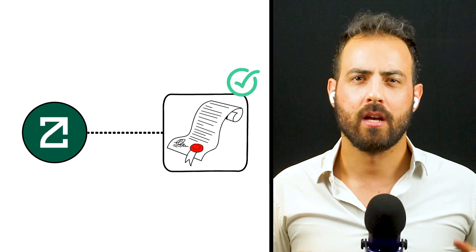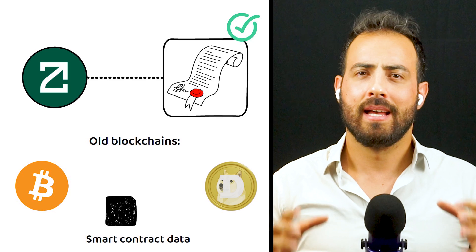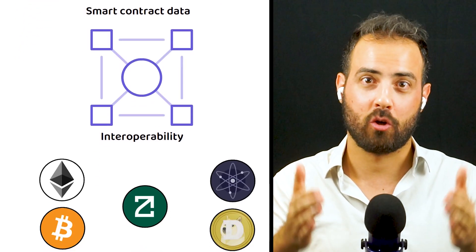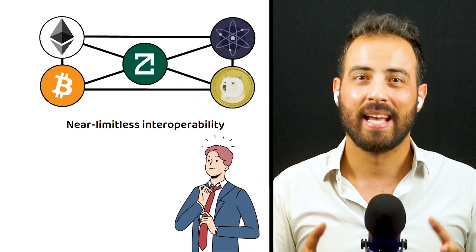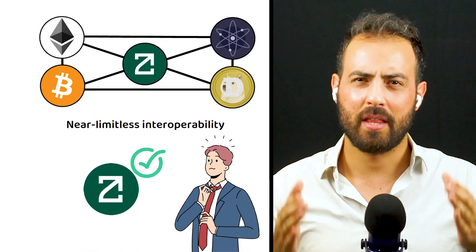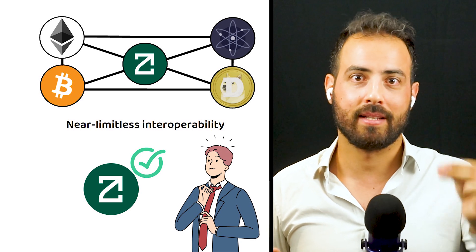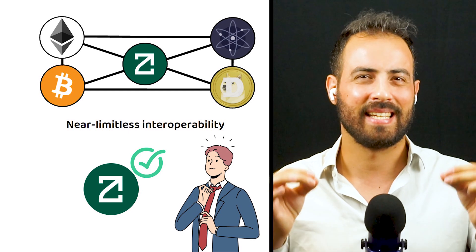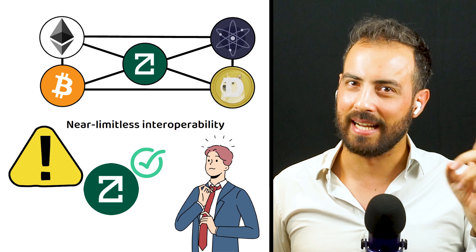ZetaChain looks to remove limitations for smart contracts and provide new technology for older blockchains to also participate in sending and receiving smart contract data. ZetaChain aims to take interoperability to the extreme and has designed the platform to facilitate near-limitless interoperability between blockchains. Consequently, assuming there are no major mishaps in management, it currently seems likely that this is only the beginning for ZetaChain. If it can continue to deliver on its core use case, and if the crypto landscape continues to expand, ZetaChain would benefit from it given the utility it can provide to the larger crypto ecosystem overall. Though, as always, nothing is ever certain in crypto.